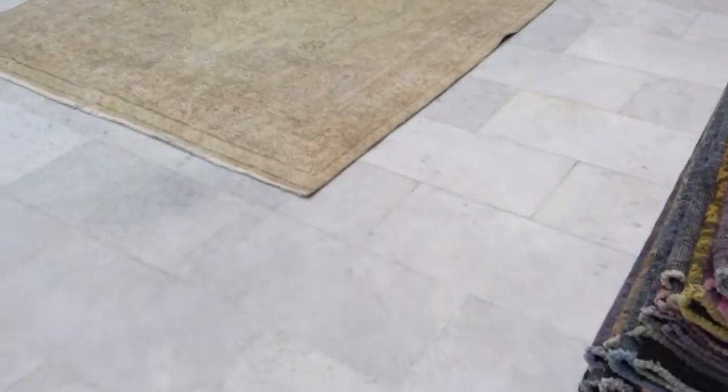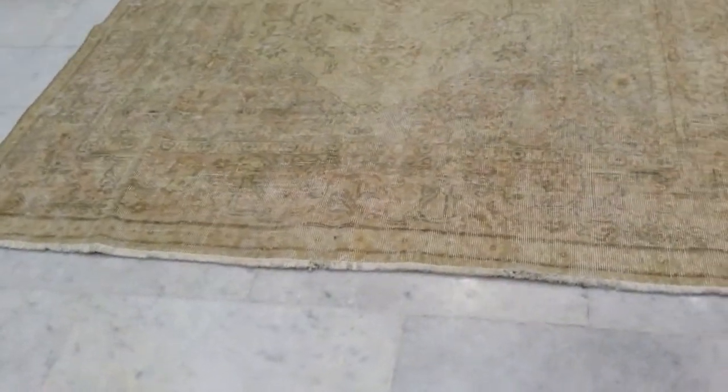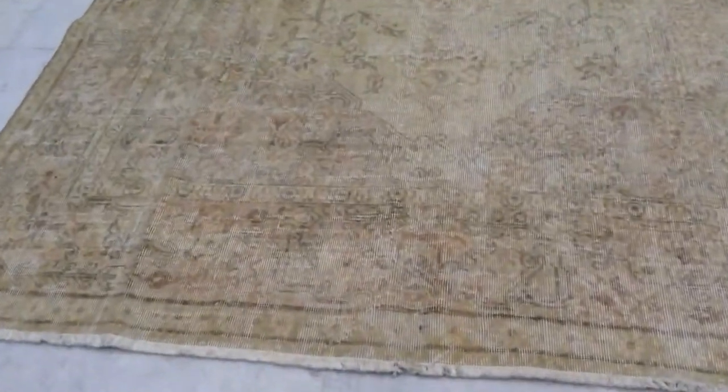This carpet, number 5375, is a handmade Turkish vintage carpet. The picture on the internet doesn't do this carpet justice — it's far more beautiful in reality than in the pictures, because all these little fine, delicate designs don't really appear in the photo. Where there's more wool, it sometimes appears a bit darker.